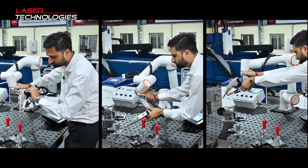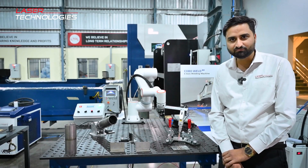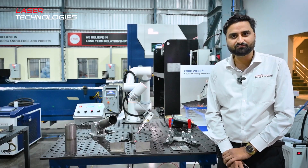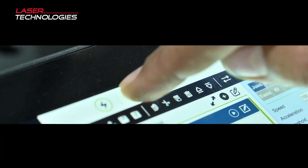With this machine, your teaching time is very, very less — within a fraction of a minute, you can very easily make a program. And if you have a bulk production, or if you have high precision jobs, this machine will be the final solution for you. Let me show you how easy the programming is.